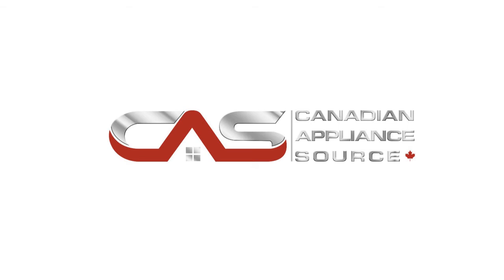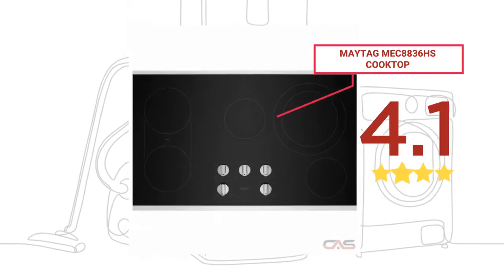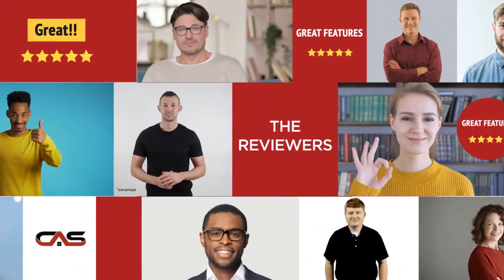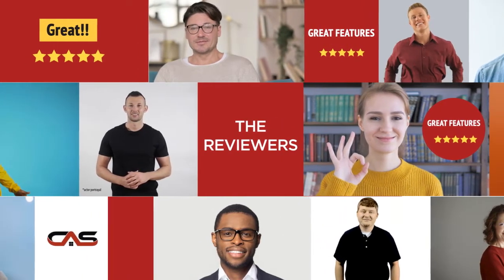Welcome to another product review from Canadian Appliance Source. This cooktop by Maytag has earned high scores from buyers. Real reviews from customers will help you choose the right cooktop for you. This one got a 4.3 star rating.